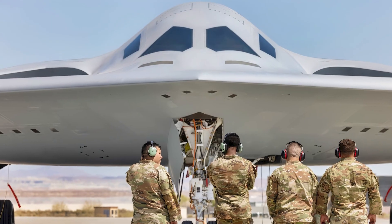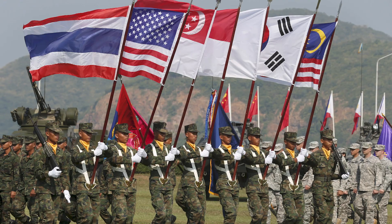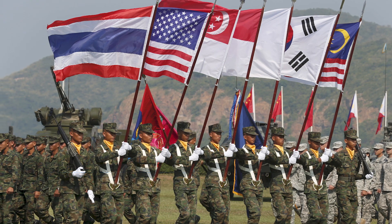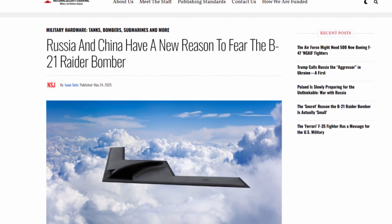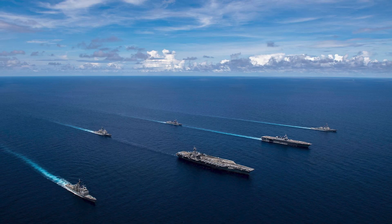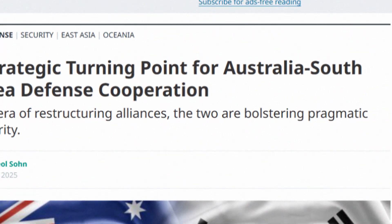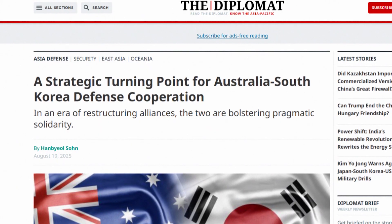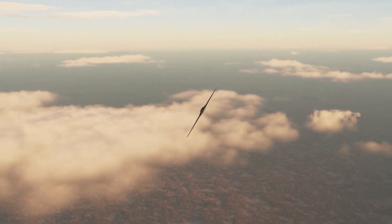The implications extend beyond the U.S., China, and Russia. America's allies — particularly in the Pacific — are watching closely, as the B-21's capabilities could fundamentally alter the balance of power in the South China Sea and the Taiwan Strait. Countries like Japan, South Korea, and Australia are all reassessing their own defense strategies based on what the B-21 upgrade makes possible.